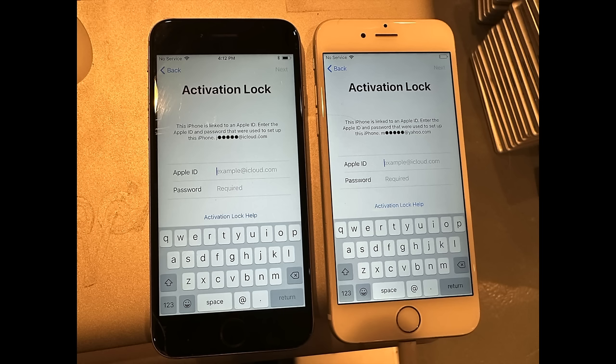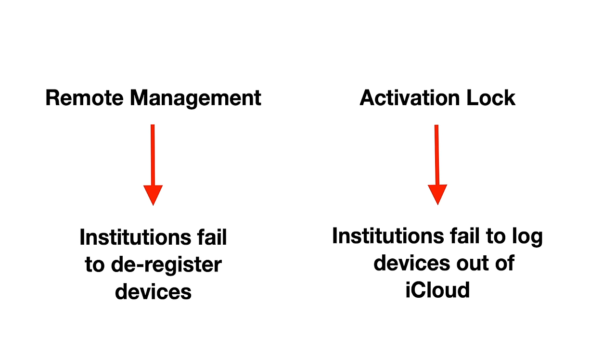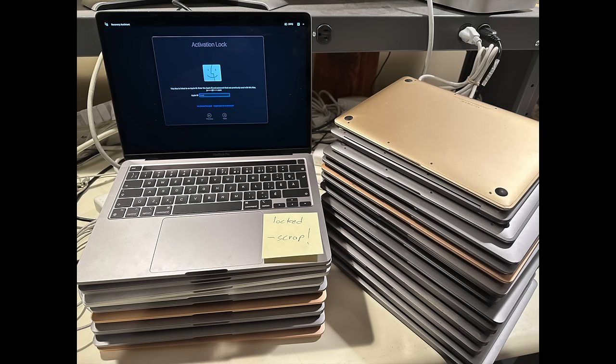In certain respects, activation lock is very similar to remote management lock. In the case of activation lock, institutions fail to log devices out of iCloud, and so they end up locked. In both cases, you have a badly designed system that requires a manual step, which as humans we one way or another fail to do, and then millions of devices ultimately end up bricked and scrapped. But activation lock is far easier to spot and doesn't require constant reloading of the OS, so it doesn't demand the same labor burden and frustration as remote management lock. There's a lot of irony to the fact that remote management lock is as bad or even worse than activation lock.